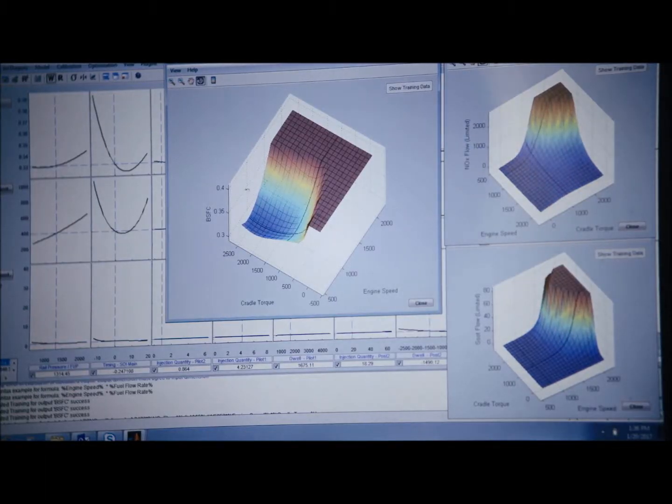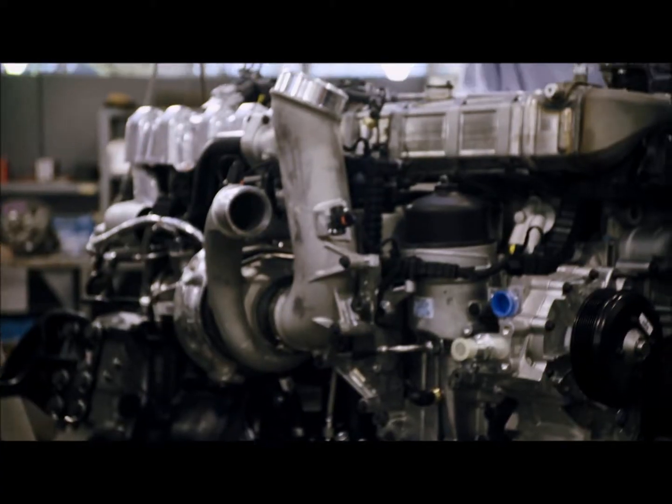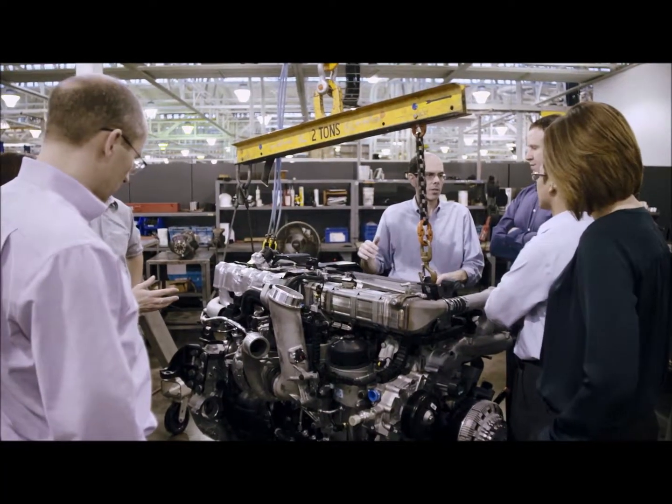We deployed a technique called Gaussian Statistical Models. This allowed us to fully characterize the engine under all input conditions in a manner that gave us confidence that we had a true representation of the engine — not a discrete model, but a continuous model. That was from one very clever mathematician that we have in our team.